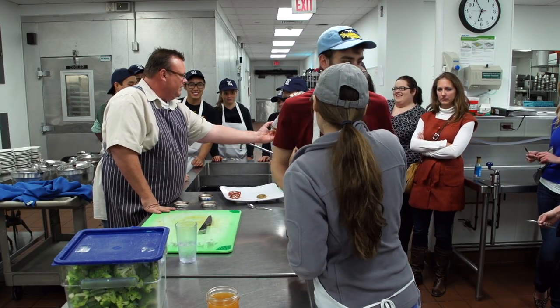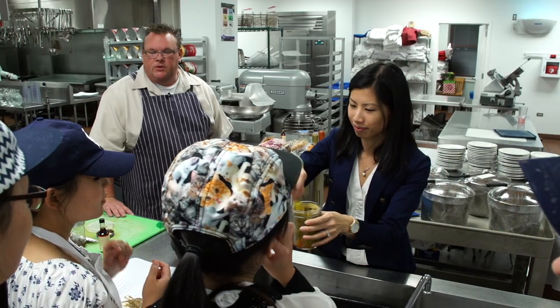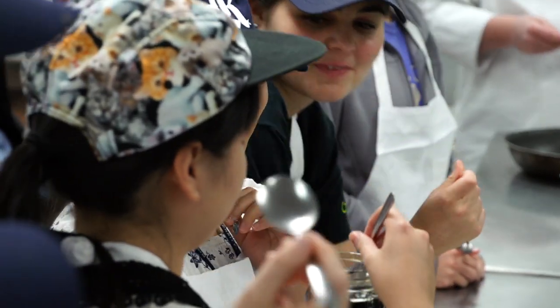I taught them how to make French macaron shells. That was really, really cool to be able to see Rice students here, who aren't really studying for the pastry kind of feel, be able to do that.